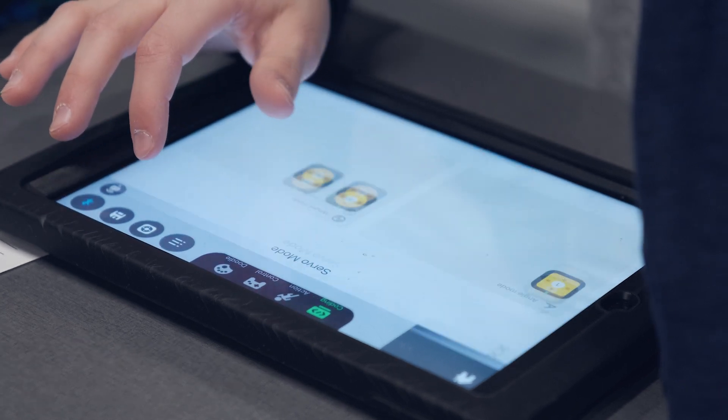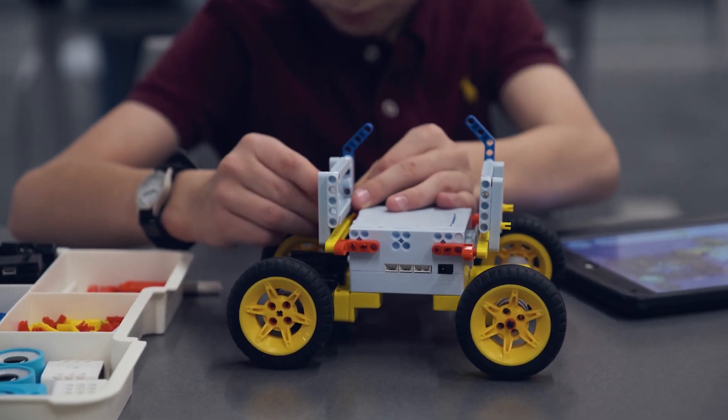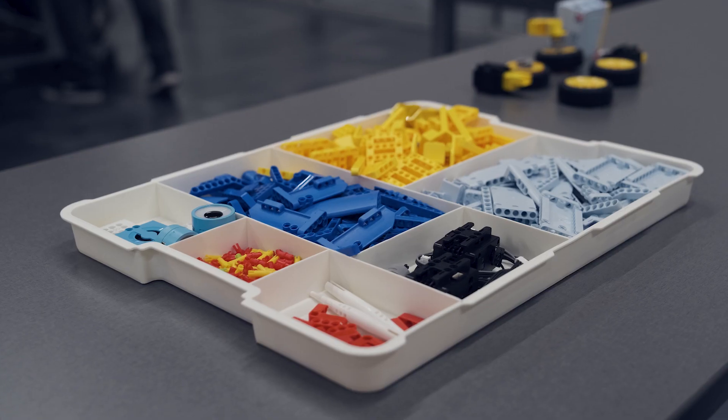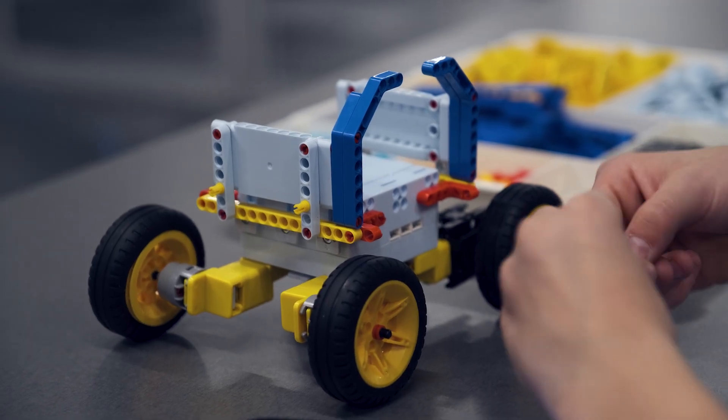In our school we have something called Portrait of a Graduate, Portrait of an Eighth Grader. That's the attempt to break down all the necessary skills that kids would need at each one of those different levels. I think the UKITs have been an incredible springboard for us because for a lot of our students that is their first exposure to robotics.